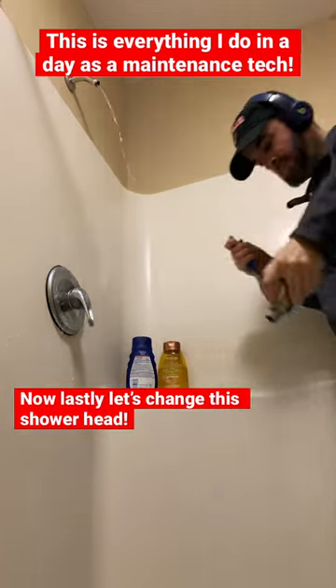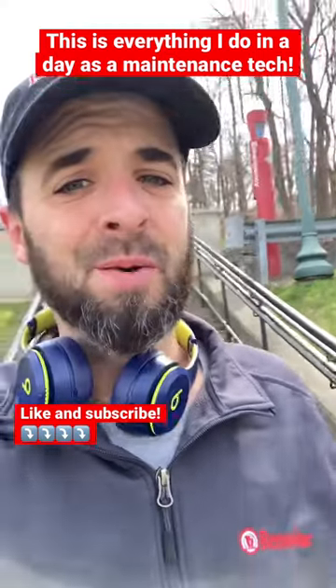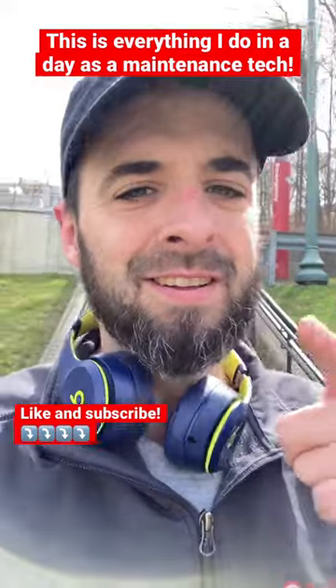Let's change the shower head real quick. Ooh, almost got me there with the water, but they said there was low pressure, so we'll just put a new shower head in. That's just some of the things I did today — it's a maintenance day. Like and subscribe for more.